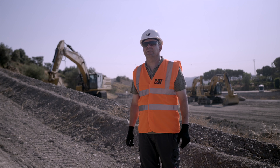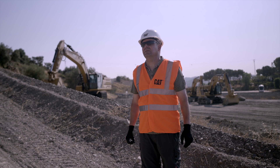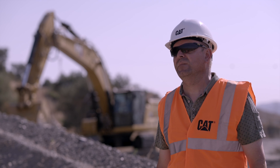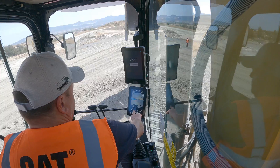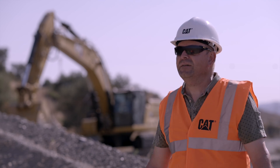CAT Assist is adding value for non-experienced operators. It's a really big help when grading with the machine. I would tell a friend or not a friend to choose CAT equipment because it's working all day, all year. You get the job done.